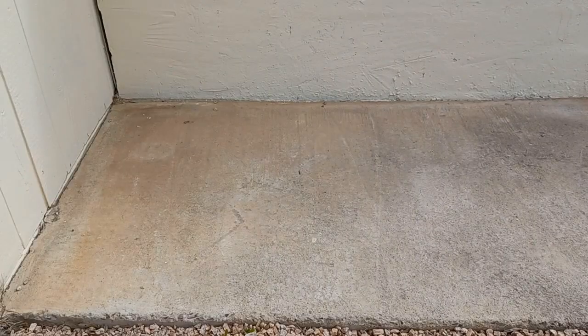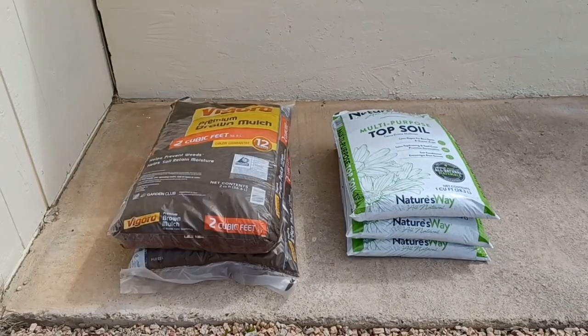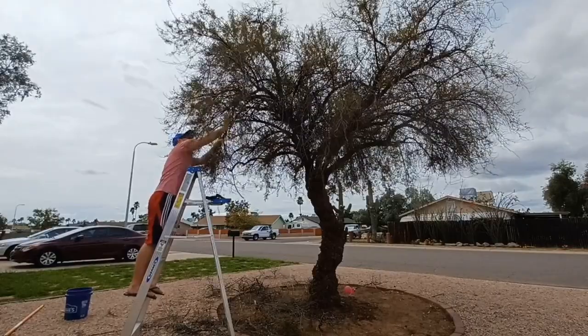I recently bought some topsoil and some mulch to continue our project. So hopefully it should kind of tighten things up a little bit more and get the grass to come in a little thicker and make things look a little better. So that's the goal.